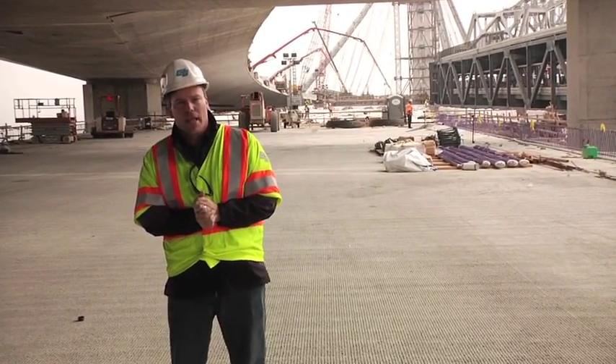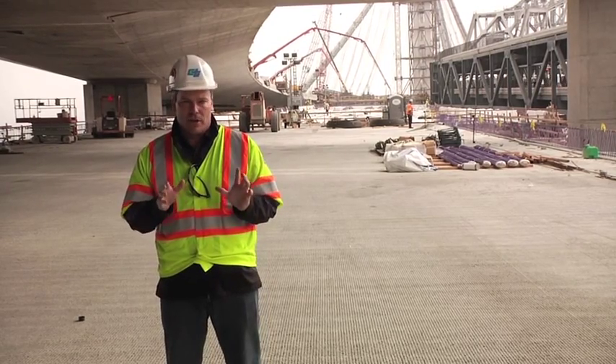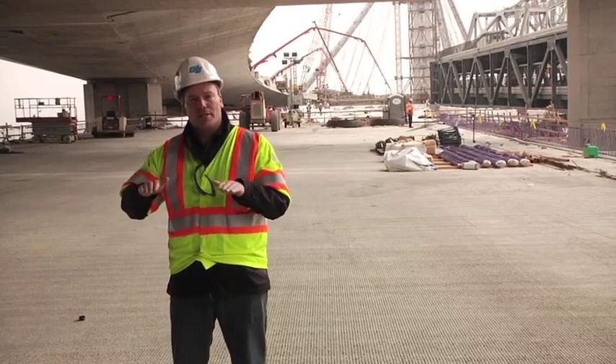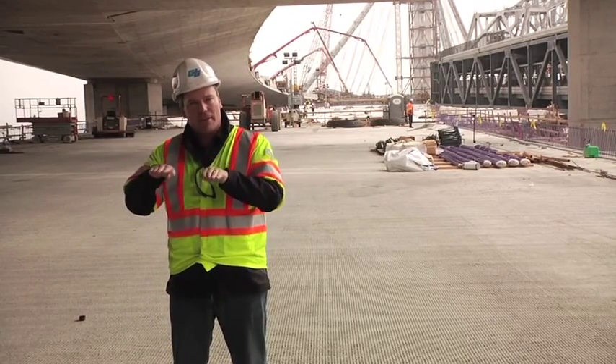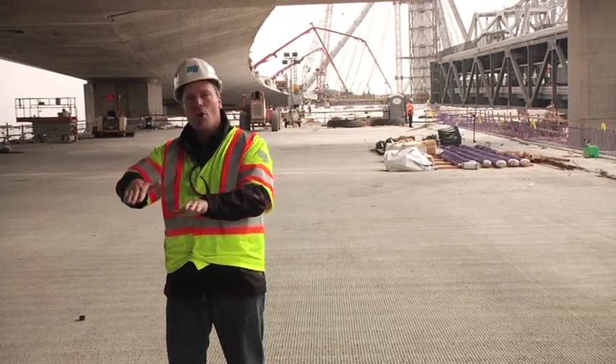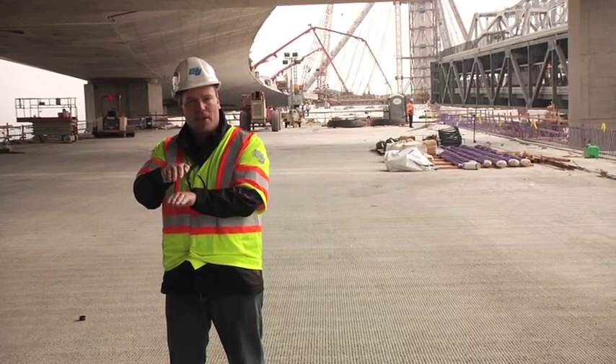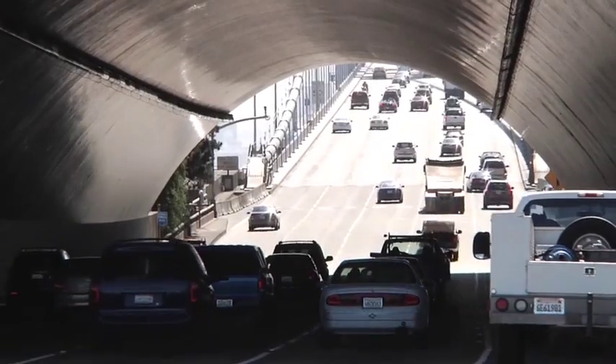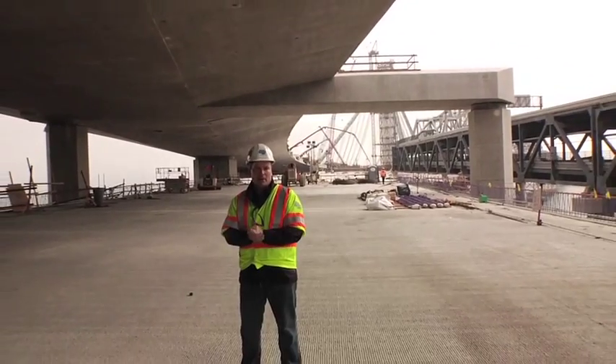Today we're going to look at our Yerba Buena Island transition. This is the part of the bridge where we take the new bridge that's been constructed with parallel traffic side by side, and reorient that into a double deck configuration so that traffic can go through the largest man-made bore tunnel on earth, the Yerba Buena Island Tunnel.